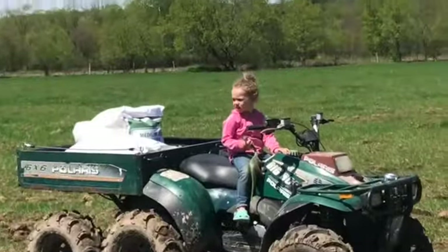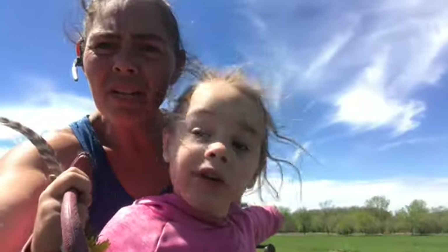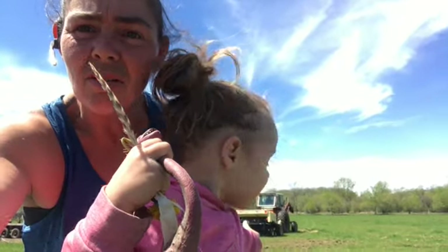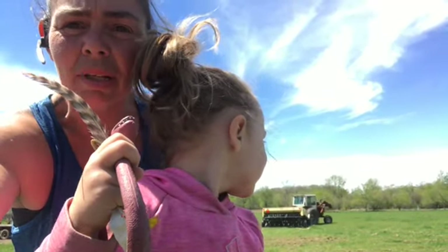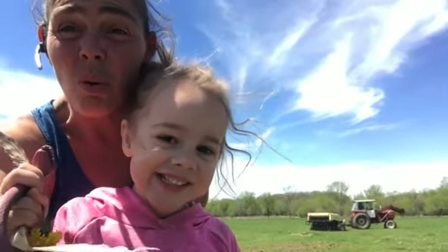Shea's out here helping me on the seed box. There's the tractor way over there — it's planting grass seed. Look at it go! We're going to help with the seed. She's going crazy.